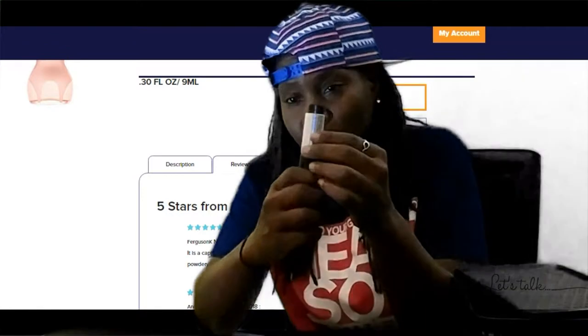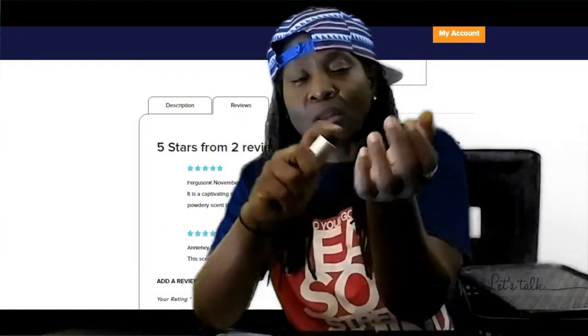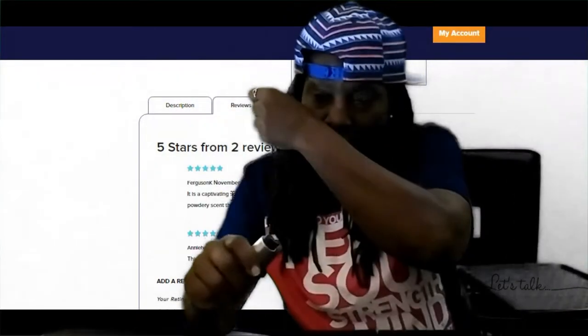Yes, it is in a case. You spin it and there it is — nice.